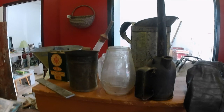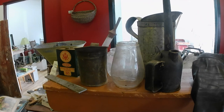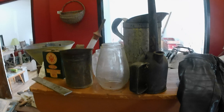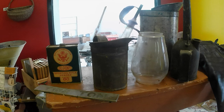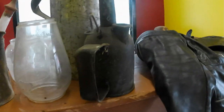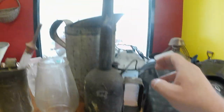Hey folks, here's another auction haul. Spent about $470 on this stuff, so here we go.